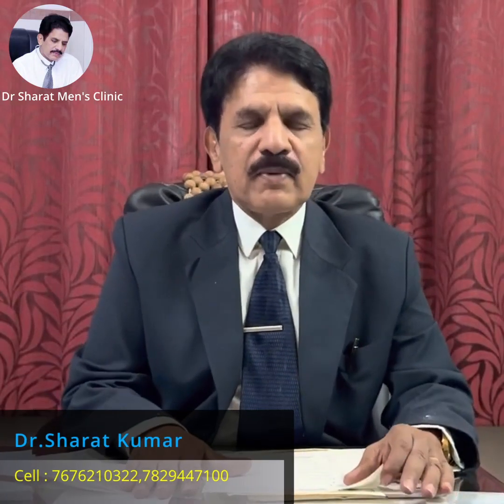Good morning, friends. I am Dr. C. Sharath Kumar, Sexologist and Infertility Specialist.